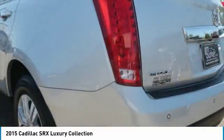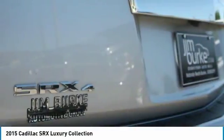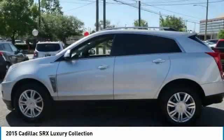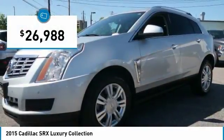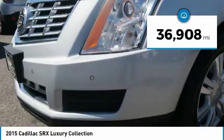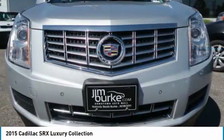Luxury lovers will delight in the new stylish handcrafted cabin. And for technology lovers, the list of high-tech features is just too long to list and is priced below $30,000. This vehicle has less than 40,000 miles. Here are some of this vehicle's great options.